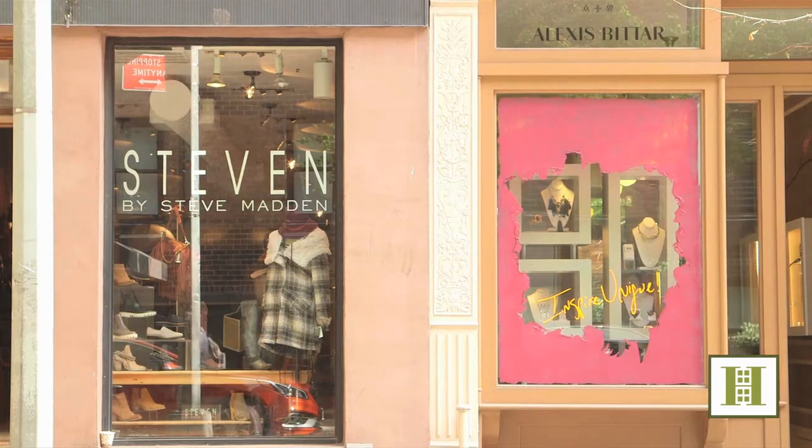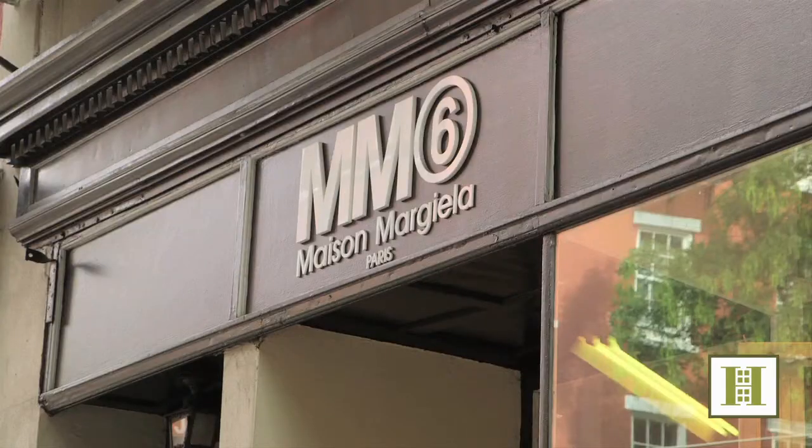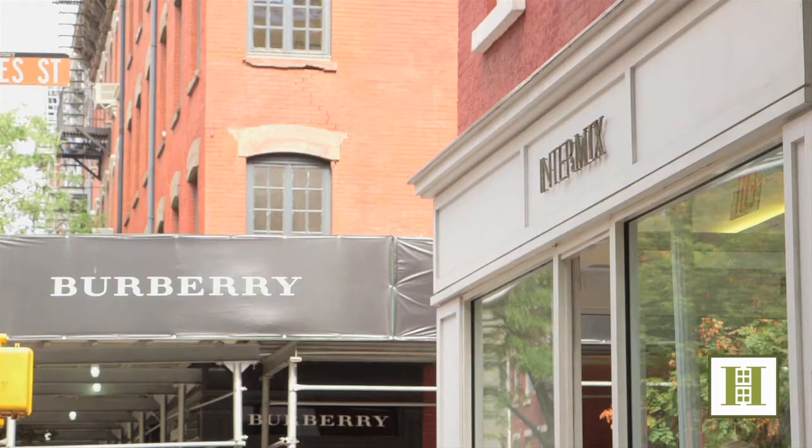Just a short walk from SoHo, Meatpacking, Tribeca, and Union Square, and next to subway lines and bus stops that bring you anywhere in the city.